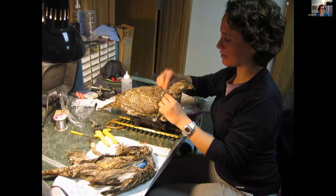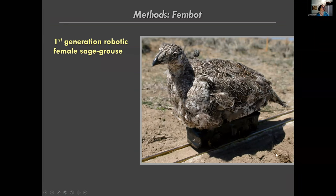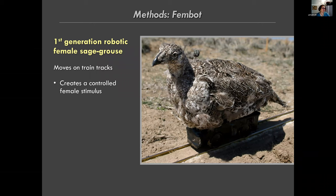To test this, we built the first-generation fembot sage grouse - pretty primitive, on G-scale model train tracks. She has a microphone at approximately ear level so we can measure the sounds the female hears from her perspective, and a little video camera on board. She moves on tracks, creating a controlled stimulus that allows us to measure how all males respond to the female and to measure male display from the female's perspective.